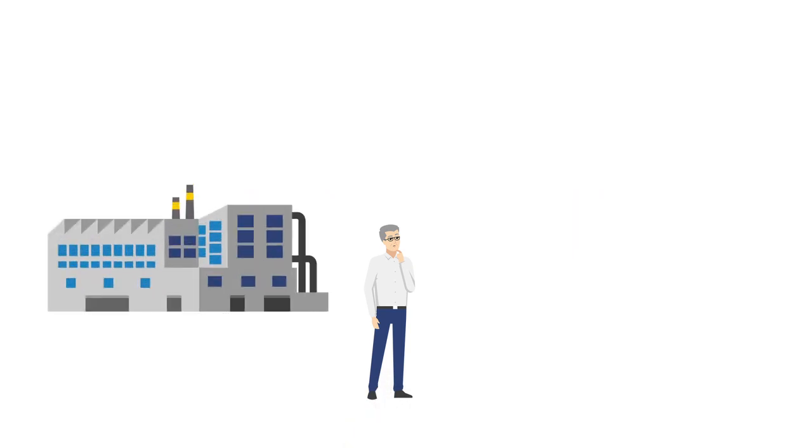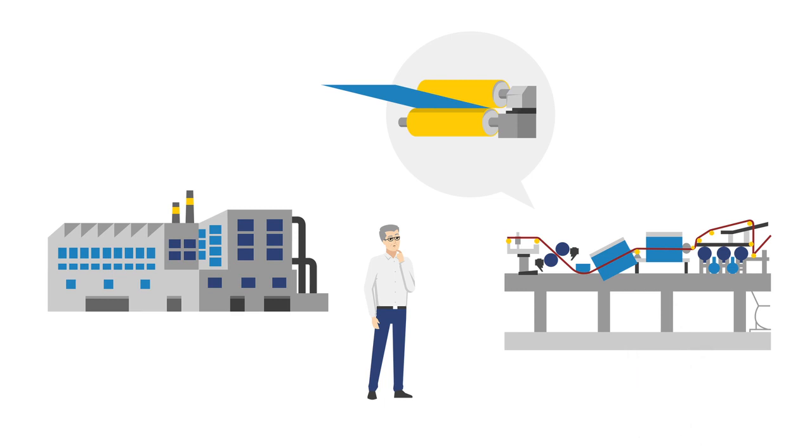Steve is the production manager in a paper mill. For his machines, he is looking for a roll cover for the film press — but not just any roll cover. It should run for as long as possible, keeping its running characteristics consistent as well as ensuring a very high film transfer. In short, it should be perfect.